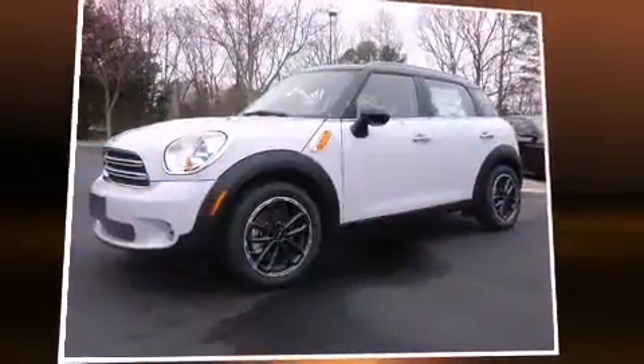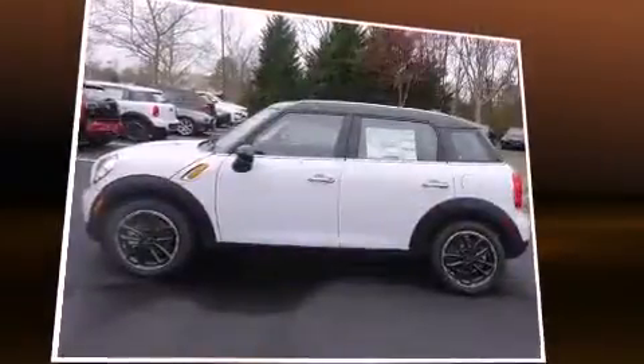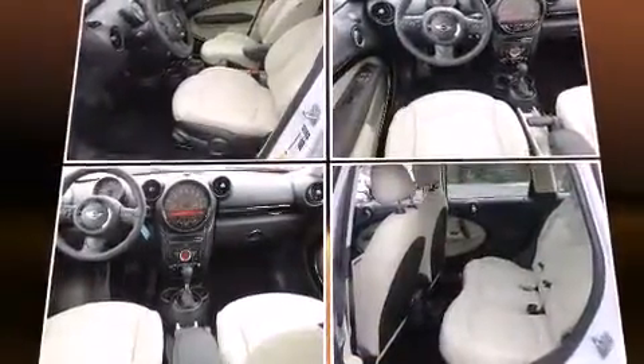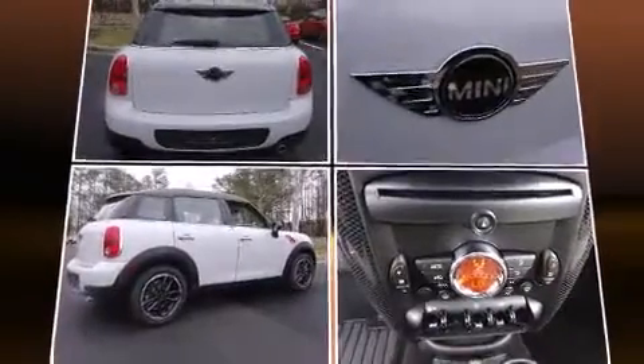Take command of the road in the 2015 Mini Countryman. It features a front-wheel drive platform, an automatic transmission, and an efficient four-cylinder engine. It distinguishes itself from the competition with features such as a tachometer, an outside temperature display,